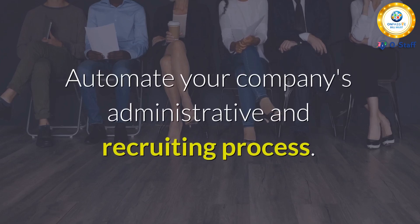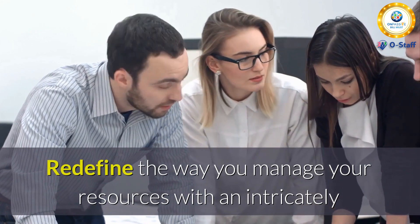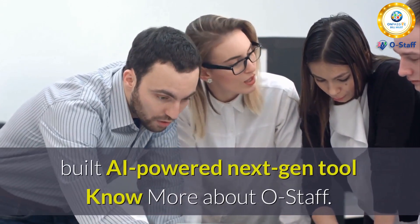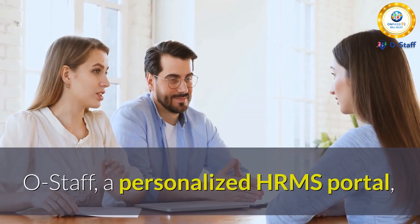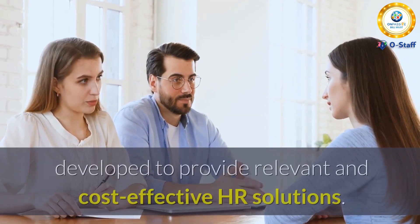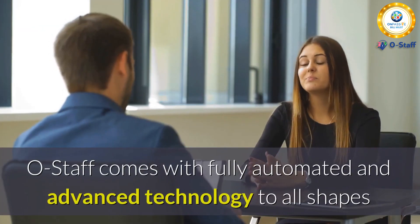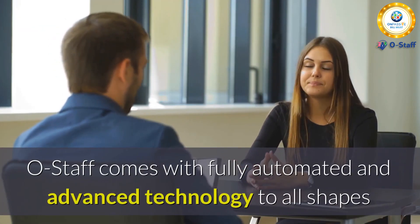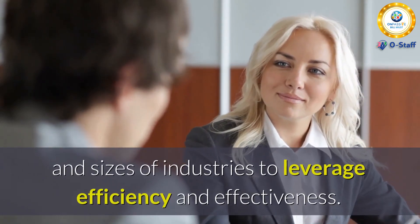Automate your company's administrative and recruiting process. Redefine the way you manage your resources with an intricately built AI-powered next-gen tool. Know more about OStaff — a personalized HRMS portal developed to provide relevant and cost-effective HR solutions. OStaff comes with fully automated and advanced technology for all shapes and sizes of industries to leverage efficiency and effectiveness.